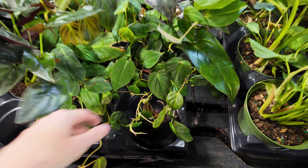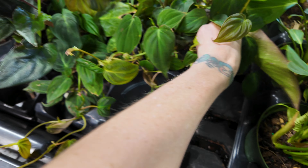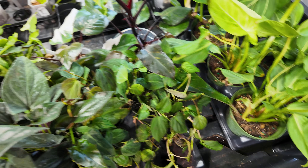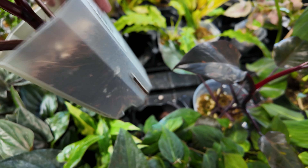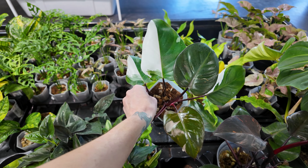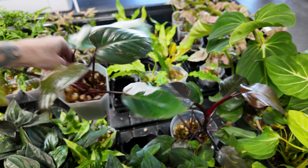Then we've got some philodendron micans down here — one of my favorite plants ever. For $24.99 in a six-inch pot. This looks like a... wait, no — this is a philodendron red anderson. That big sectoral chunk of white on that leaf threw me for a loop; I almost thought we were looking at a philodendron white wizard. But no, this is a philodendron red anderson — these have come drastically down in price as well, to $75. When this plant first came on my radar they were like thousands of dollars.